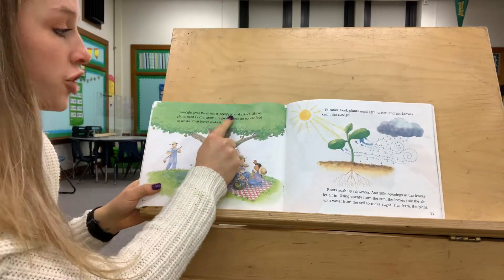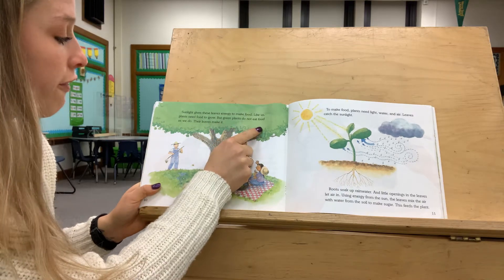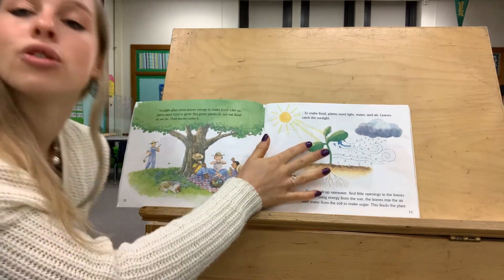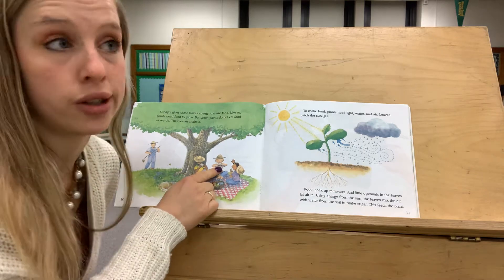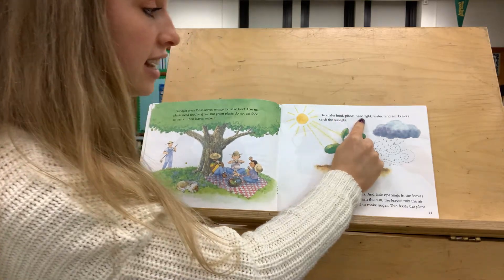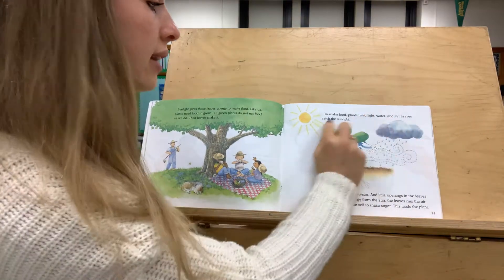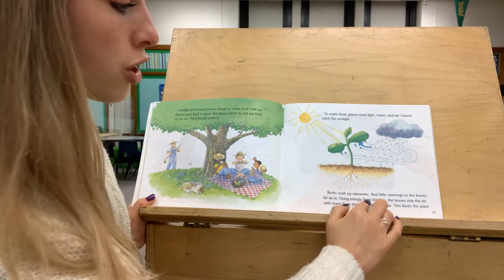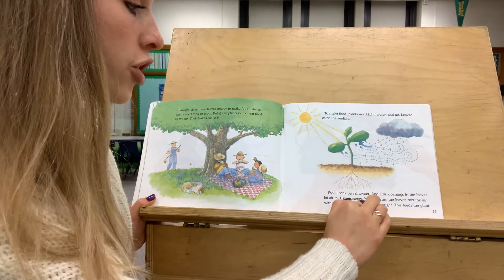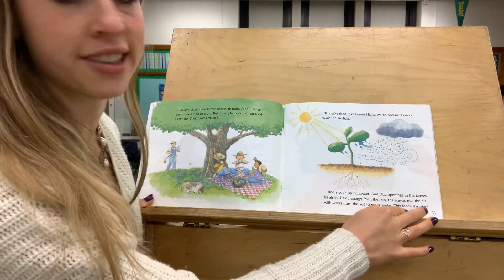Sunlight gives these leaves energy to make food. Like us, plants need food to grow, but green plants do not eat food as we do — their leaves make it. Do you remember the needs of a plant? They get food a little bit differently than we do. To make food, plants need light, water, and air. Do you remember we also said that they need space? Leaves catch the sunlight, roots soak up the rain water, and little openings in the leaves let air in. Using energy from the sun, the leaves mix up the air with the water from the soil and make sugar — this feeds the plants.